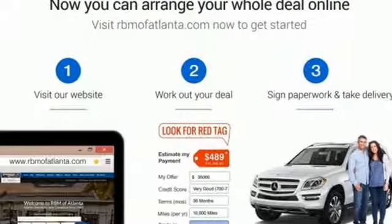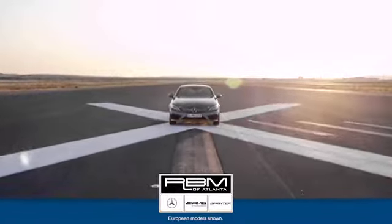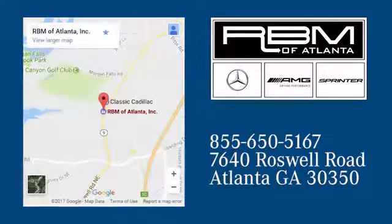Step into your future. Test drive this GLE today. At RBM of Atlanta in Sandy Springs, we have the best selection of new and top quality pre-owned vehicles to choose from. We are conveniently located at 7640 Roswell Road in Atlanta.